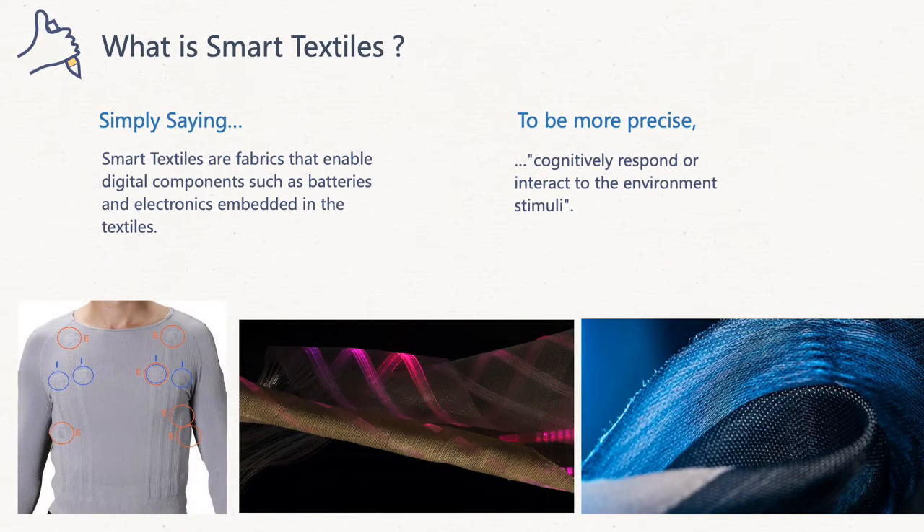So what is smart textiles? Simply saying, smart textiles are fabrics that enable digital components such as batteries and electronics embedded in the textiles. To be more precise, smart textiles are textiles with integrated electronics and microsystems, which could be included in technical textiles and cognitively respond or interact to environment stimuli to perform a function in a pre-programmed manner.